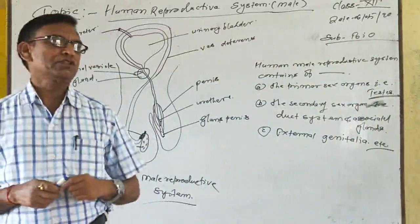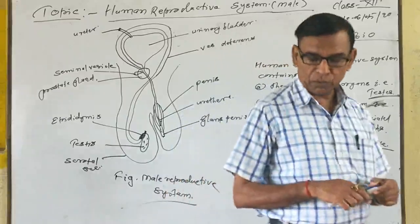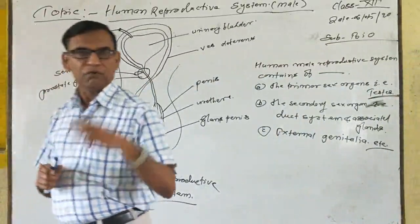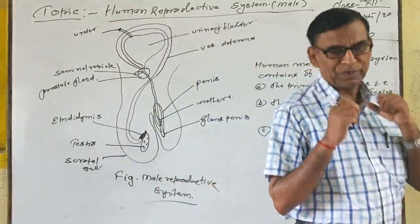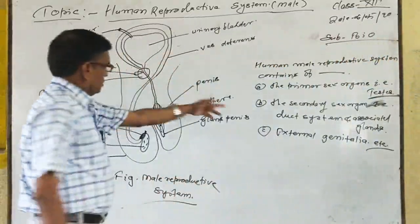Testes contains two types of cells: Sertoli cells and Leydig cells. Sertoli cells help in the formation of sperm, and Leydig cells provide nutrients and help in sperm swimming.